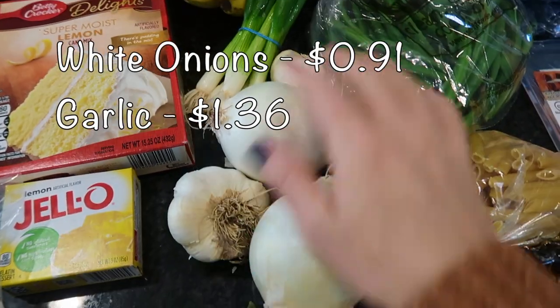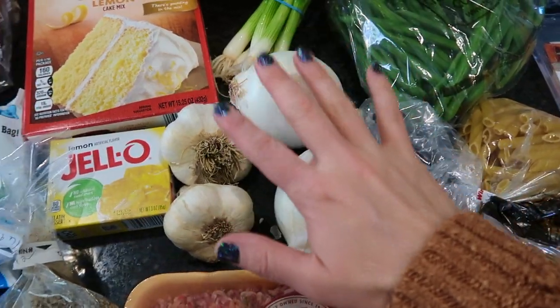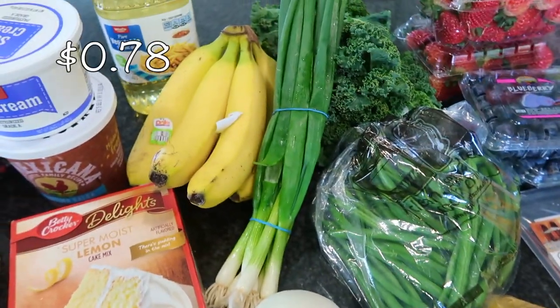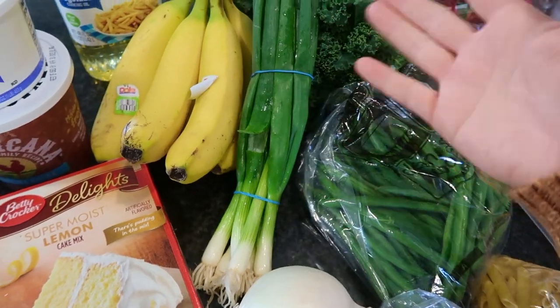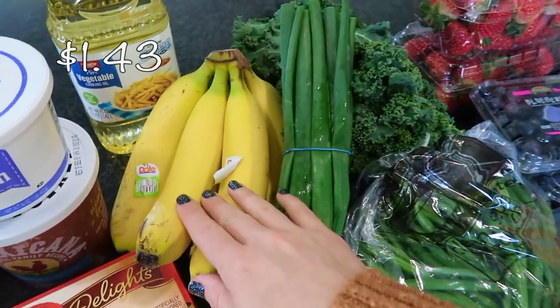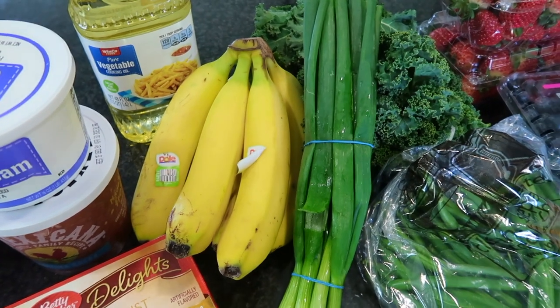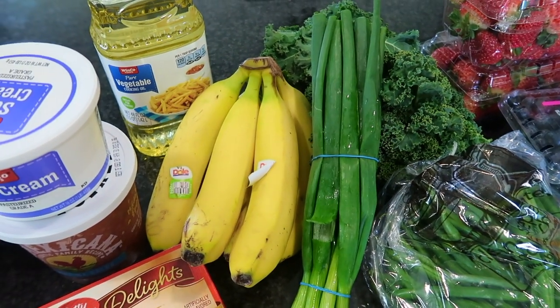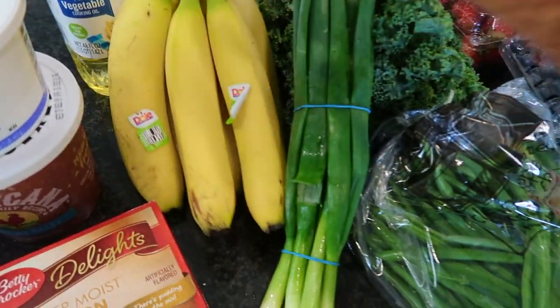I also picked up some garlic — two heads — and some white onions to use in any of the dishes I'm making. I have some green onions which are going on top of something. And I have some bananas. I mentioned in my Costco haul that their bananas were super green, so we went through all of those and now I needed to get some more.